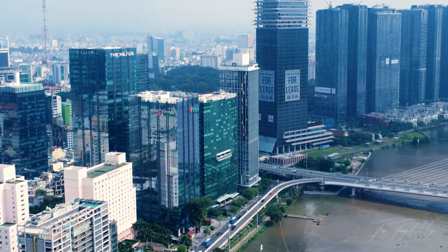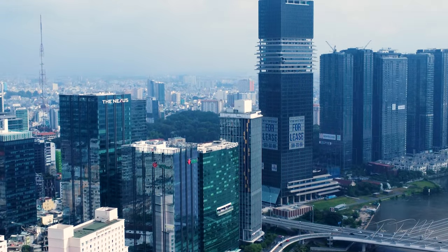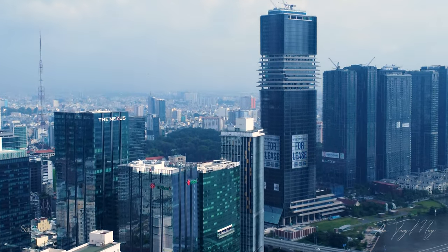Marina Central Tower sở hữu thiết kế kiến trúc với mặt đứng vuông vức. Điểm nhấn là khu vườn treo trên không dựa trên cảm hứng ruộng bậc thang của Việt Nam ta.